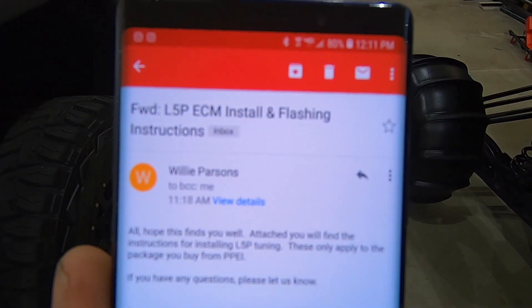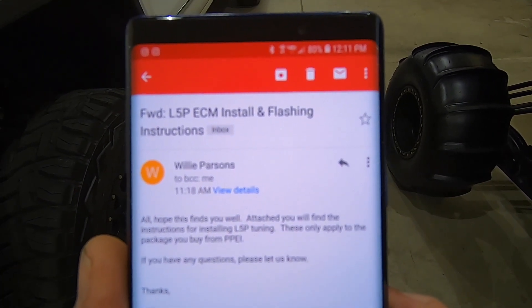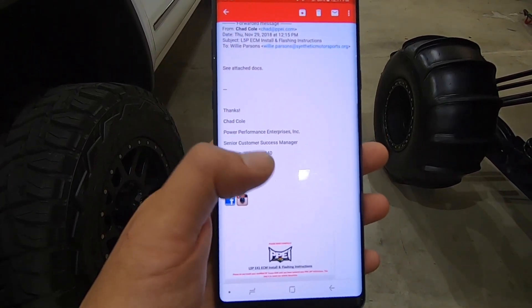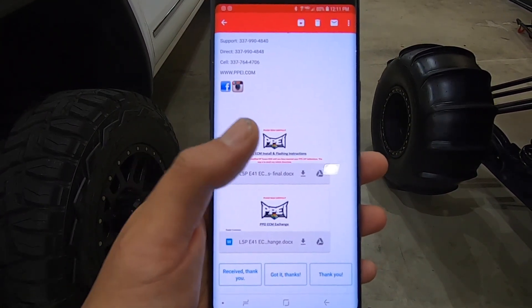Some of you asked if I've deleted or done any tuning work to the L5P yet — no I have not. Some asked about ECM installing and flashing — I have not done that yet, but I just got an email with instructions on how to install and flash it. If you need those instructions I can forward that email to you. If anyone has dyno numbers from these intakes, send them to me — DM me on Instagram at Duramax King 2500.